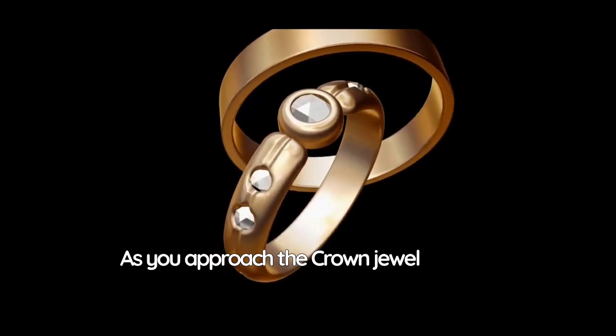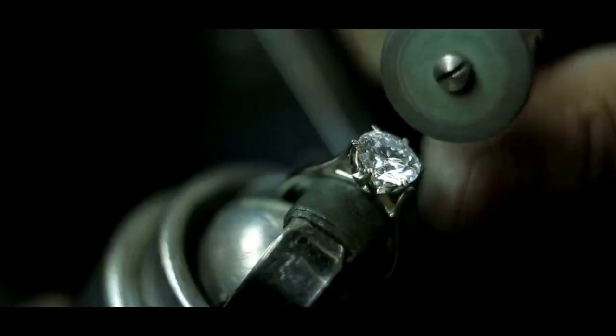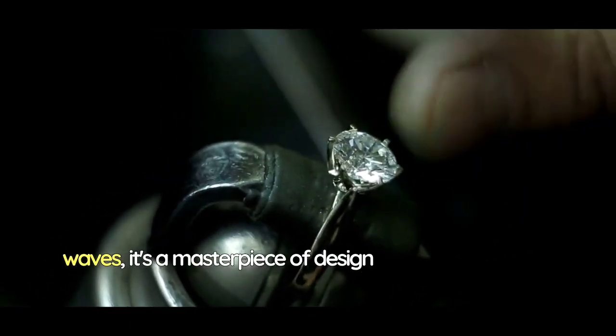As you approach the crown jewel slide, it's impossible not to be captivated by its splendor. The slide's shimmering gold exterior catches the sunlight, making it look as if it's glistening with the treasures of the sea. Encrusted with jewels that sparkle like the ocean's waves, it's a masterpiece of design and craftsmanship.